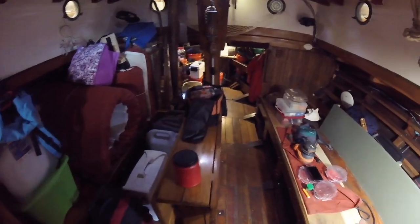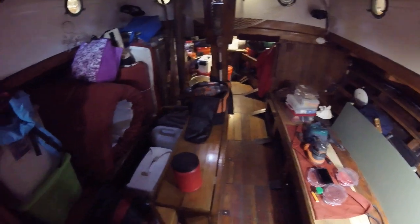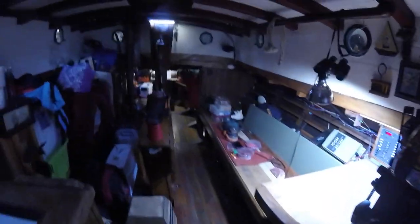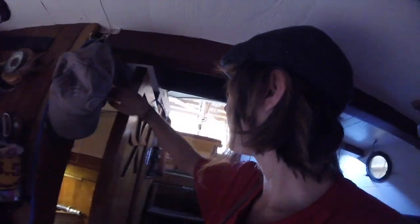This table has new varnish on it so I'm not going to mess with it. In the head, that's all been new varnish as well. It needs a couple more coats on that piece. So that's what I have going on so far.